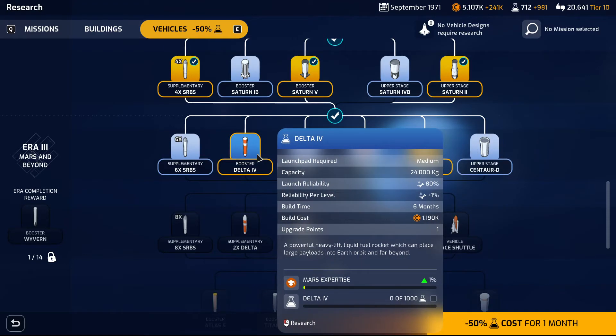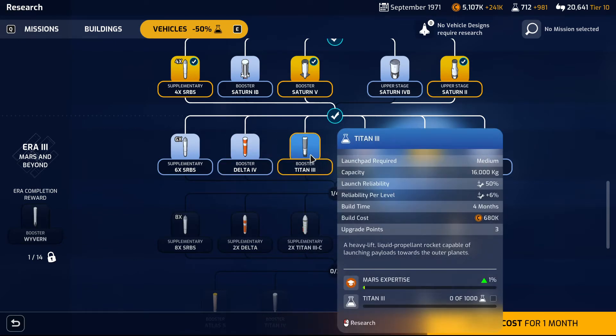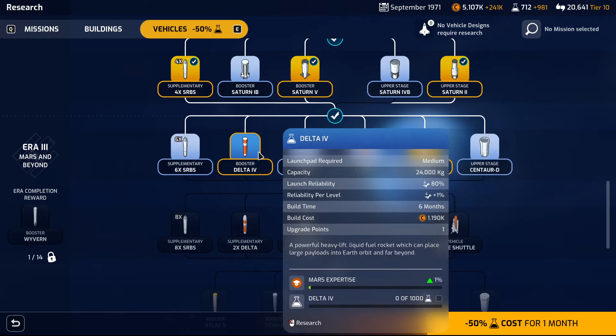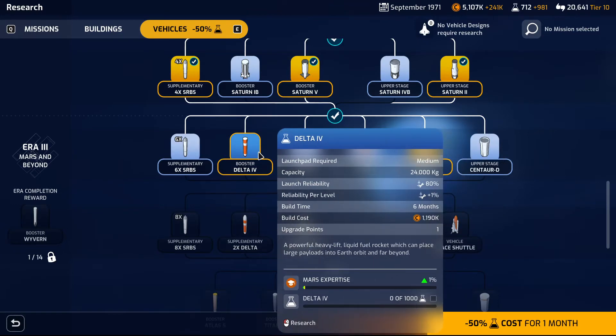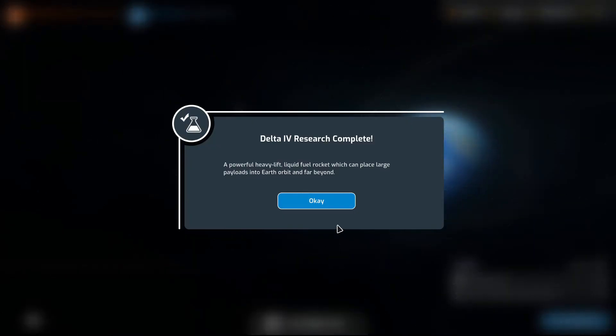What's the research cost? 1,000 in both cases. 50%, 80%. I'm going to go with Delta on this one — Delta 4.